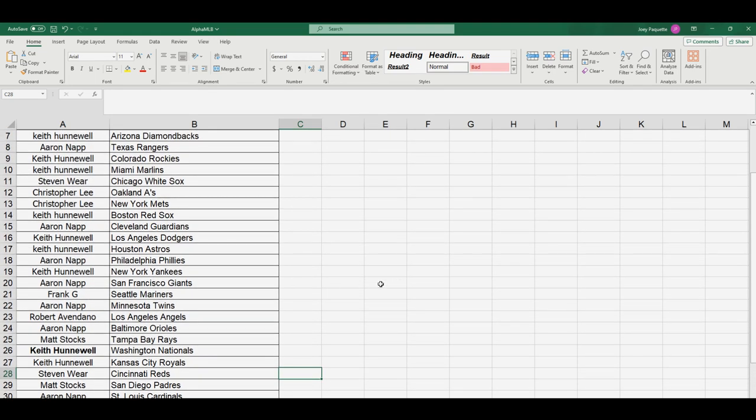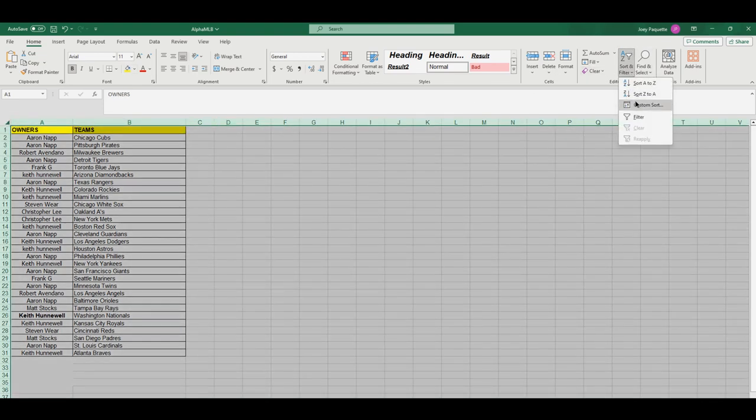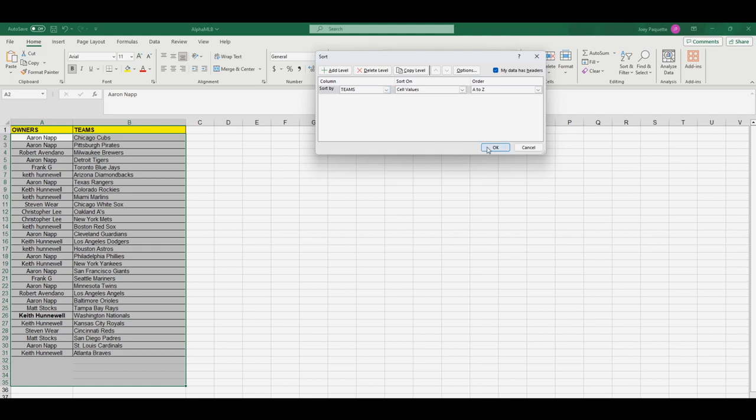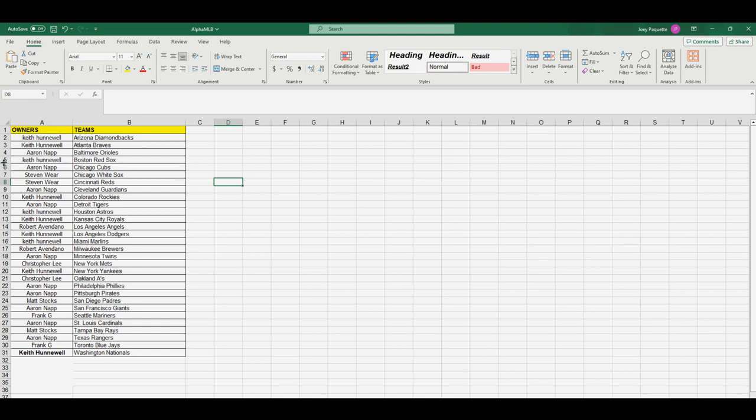Honky Kong is saying 'Yankees for trade please' — Keith has the Yankees and it looks like he's trying to trade out of that spot, offering the Yankees for the Reds. Let me put this in alphabetical order so we can see what's going on. Yankees for trade, Yankees for Reds — Frank says he's in.